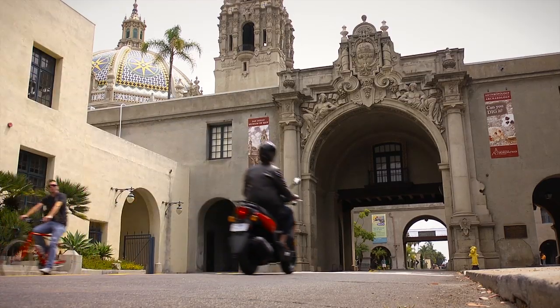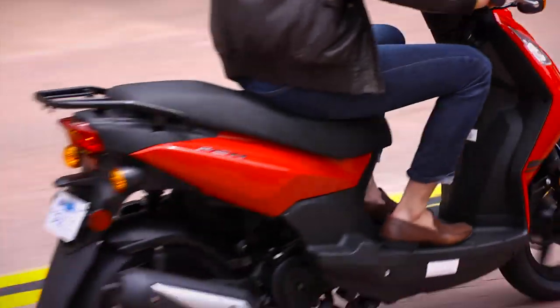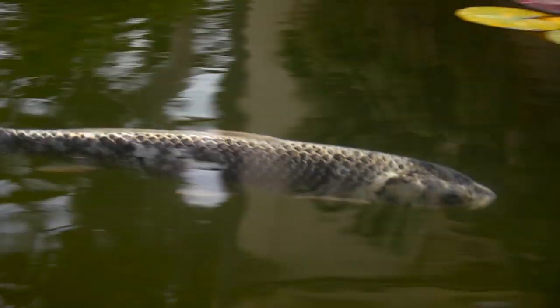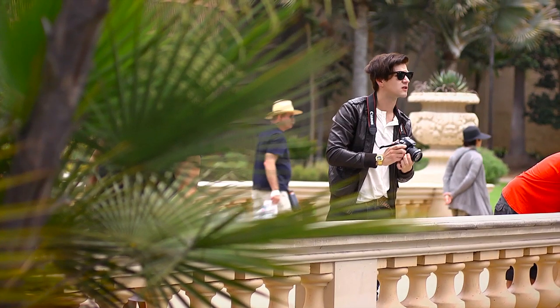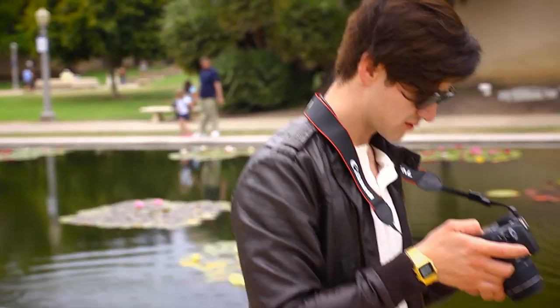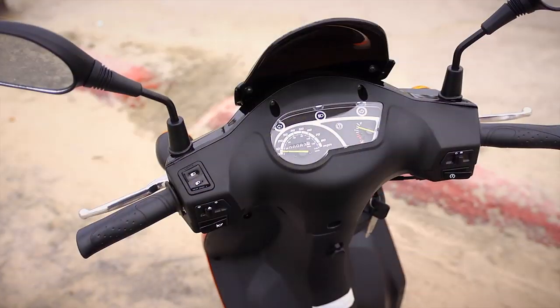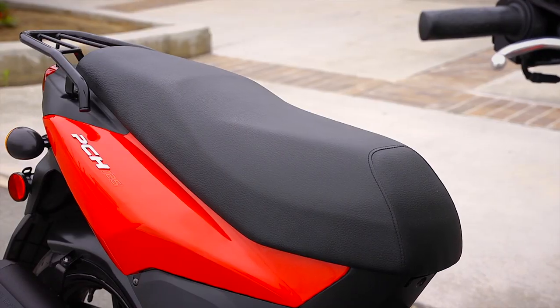The PCH125 handles smooth and confidently, giving you a ride that's both easy and fun. The riding position is generous, with custom wide handlebars, and plenty of room for a passenger.